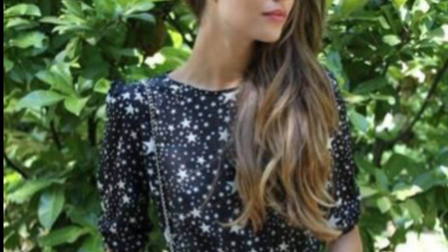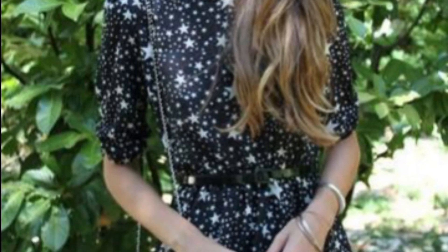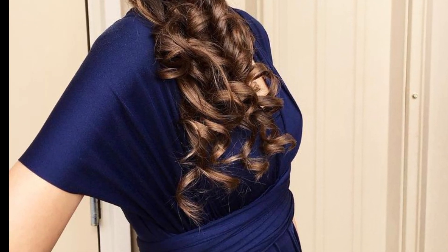Today we are sharing beautiful and stunning sideswept hairstyles. Sideswept hairstyles are versatile and strategic for women, offering a range of looks from casual to elegant.